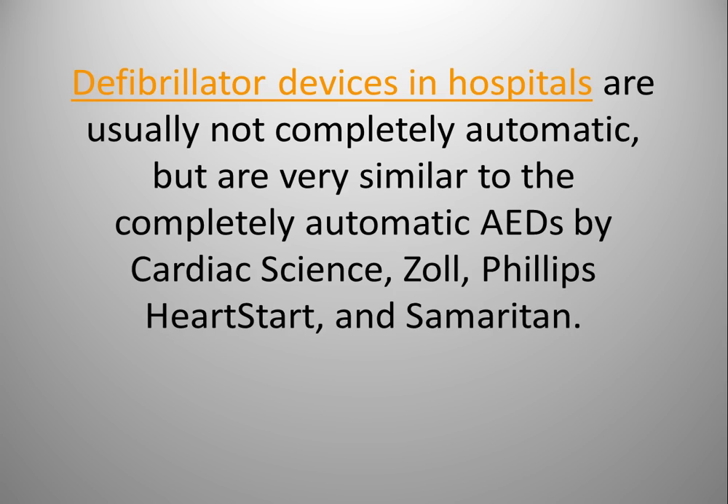Defibrillator devices in hospitals are usually not completely automatic, but are very similar to the completely automatic AEDs made by Cardiac Science, Zoll, Philips, HeartStar, and Samaritan.